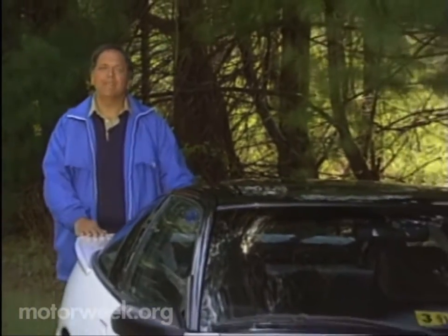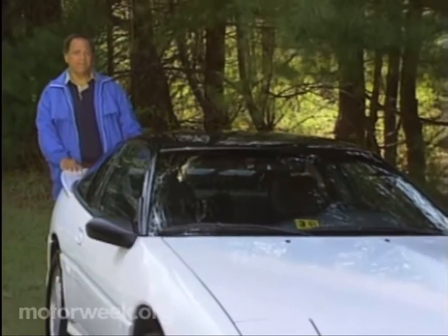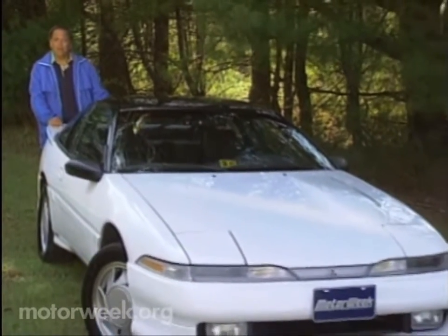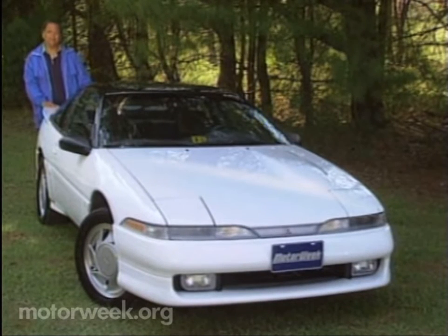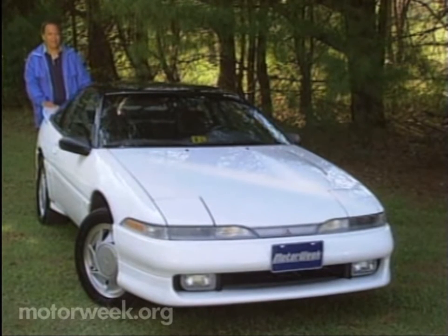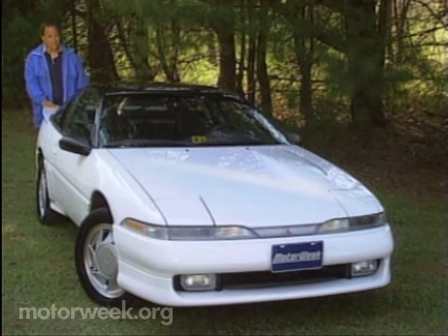Regular MotorWeek viewers know we do high speed testing at Roebling Road Raceway outside Savannah, Georgia. Observant viewers will also be familiar with this car, the all-wheel-drive Mitsubishi Eclipse GSX, our pick this year for best sport coupe. Fast car, fast track — we thought it was time to get the two of them together.